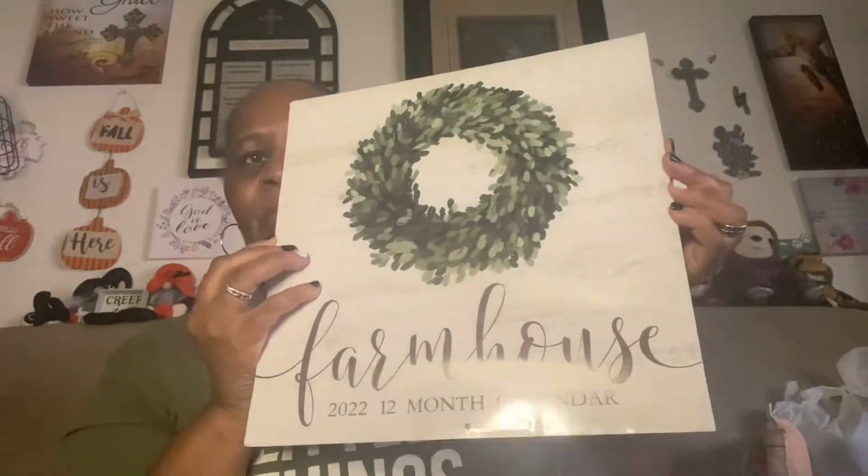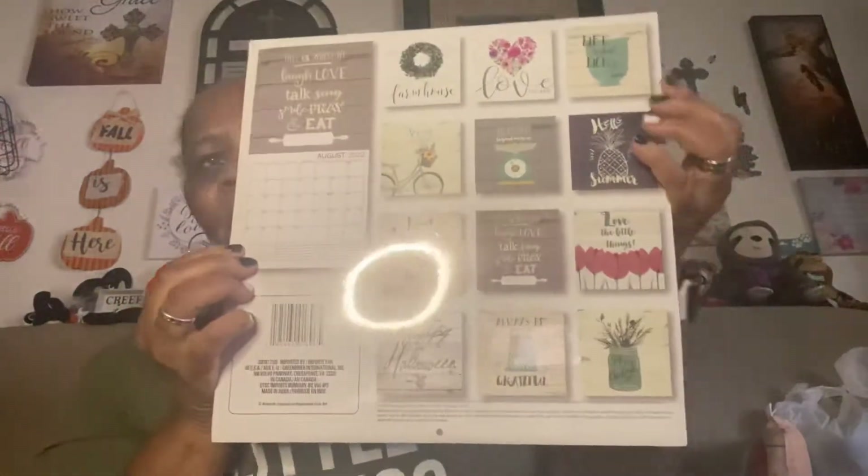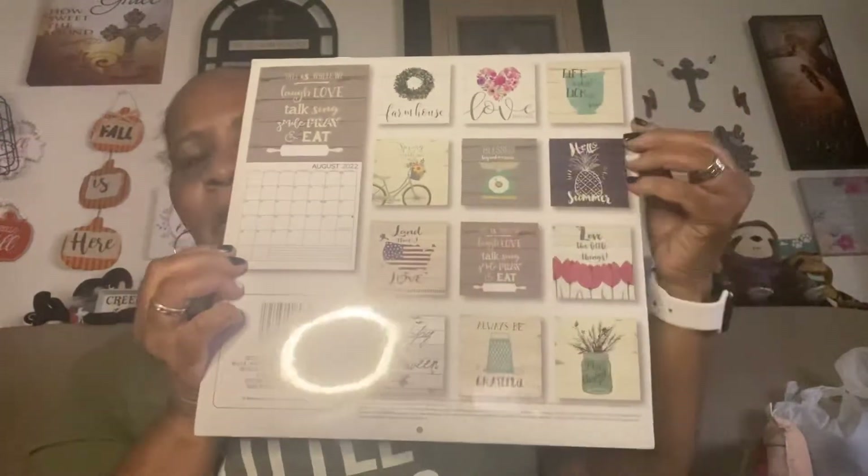I also found the farmhouse calendar 2022. I just wanted it for the back part — I want to make magnets. Got that.